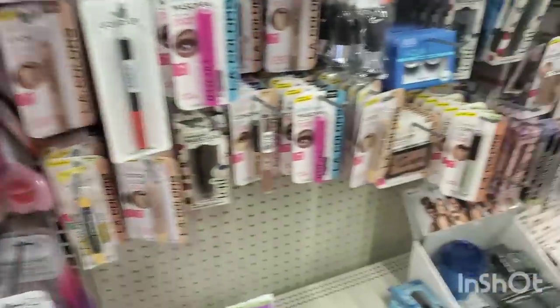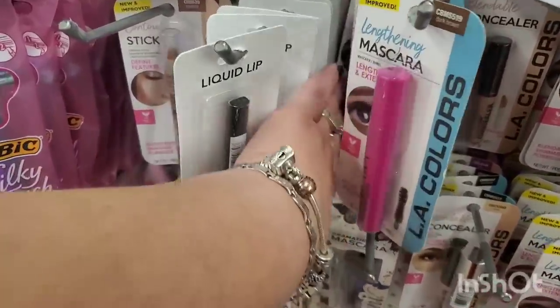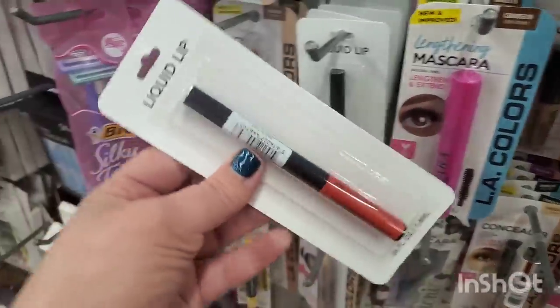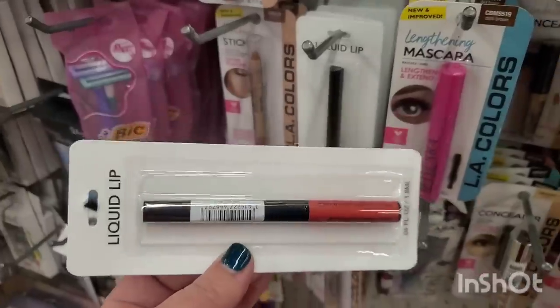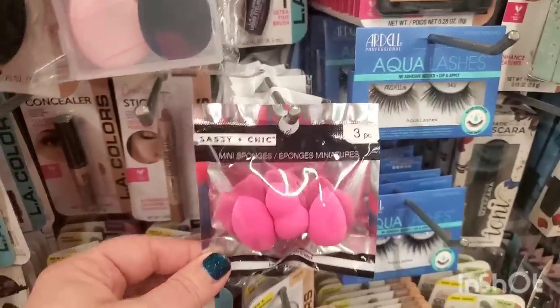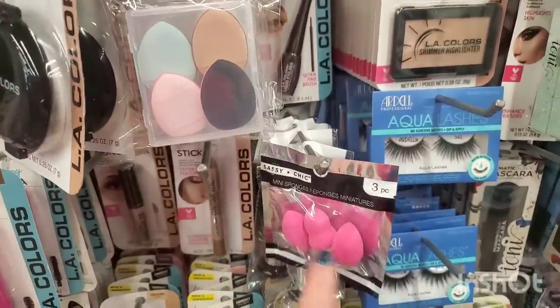We've seen these for a long time but I was just curious as to their name. It looks like they only have the red left, which I love — the Rimmel liquid lipsticks that are fine-tipped. Absolutely love that. I'm going to grab another one.